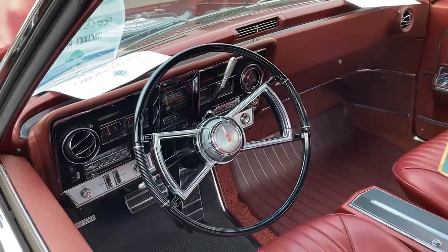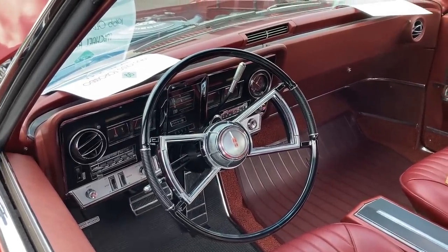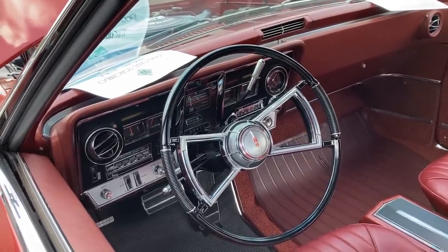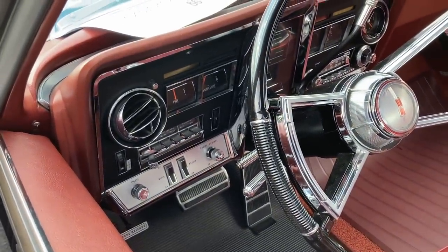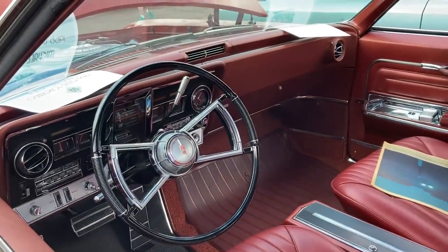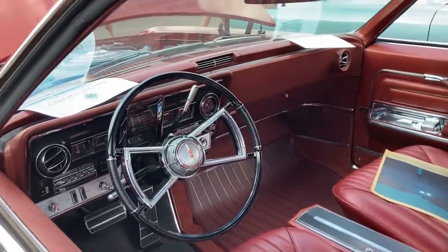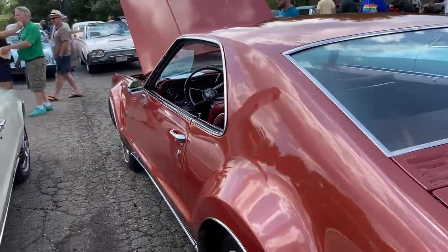Taking a look at the inside, this car has manual air conditioning — it doesn't have the Comfortron air conditioning. These cars could be equipped with the automatic climate control, which was always called Comfortron. It does have a tilt-telescoping steering wheel; that center ring unlocks the telescoping function. Just a handsome interior overall.